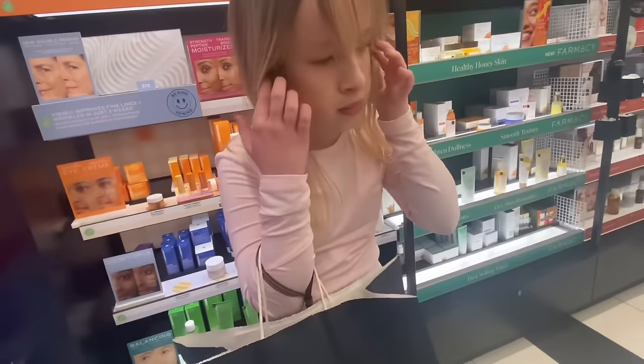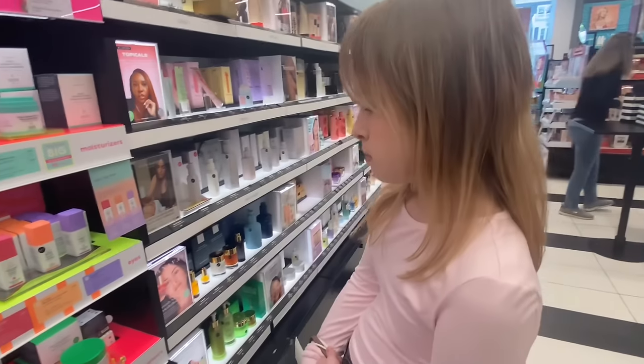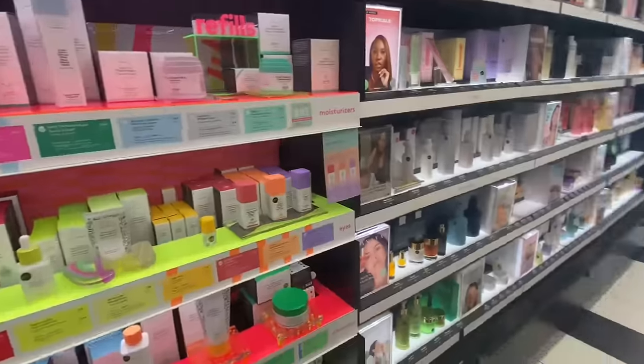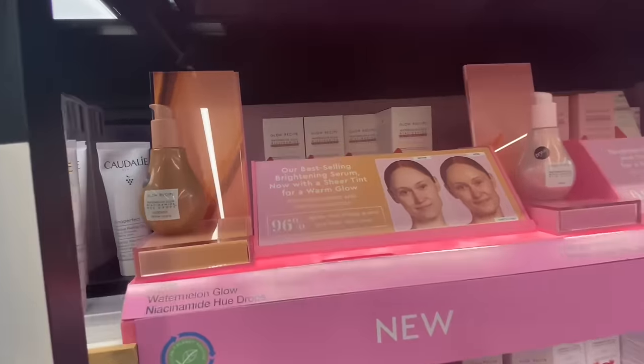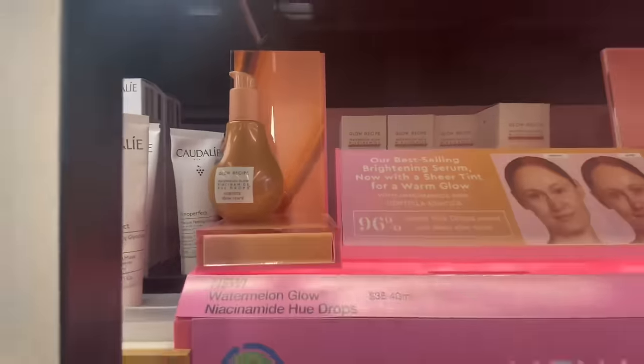That's all the stuff we have. Are you getting the mini Huda? Okay, we're up to Drunk Elephant — though you already have plenty of Drunk Elephant. Oh, they finally have the U-Drops!